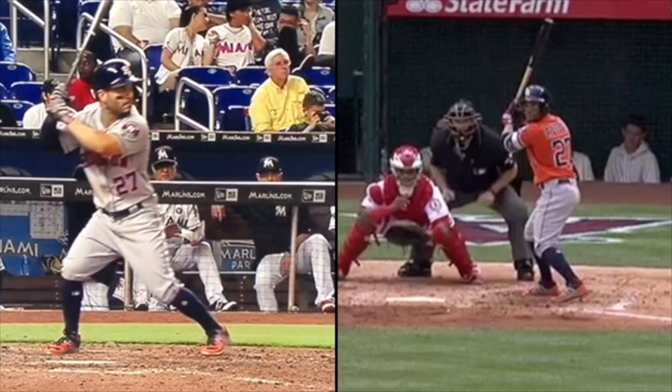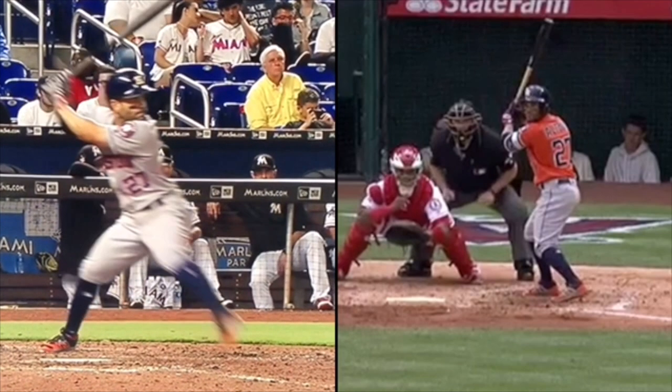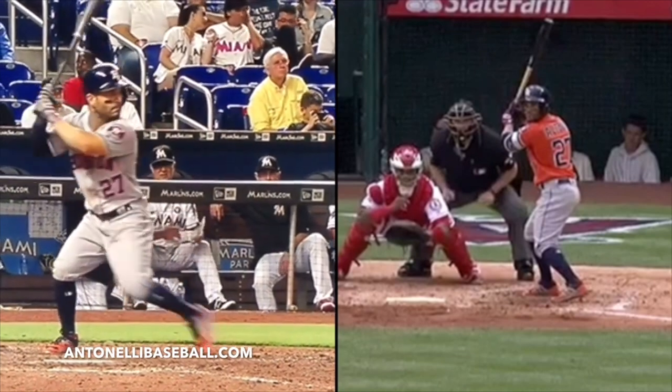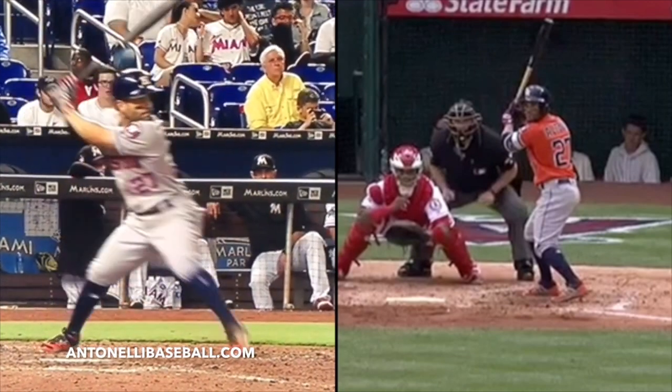I want to kind of break those few things down and then let you guys comment in the section below if you guys see things — what you feel may be the difference, what stands out to you when you watch his swing. So here's a couple of things. We'll just kind of scroll through a couple of these swings right here.